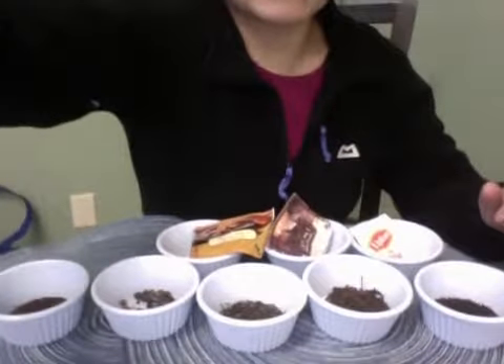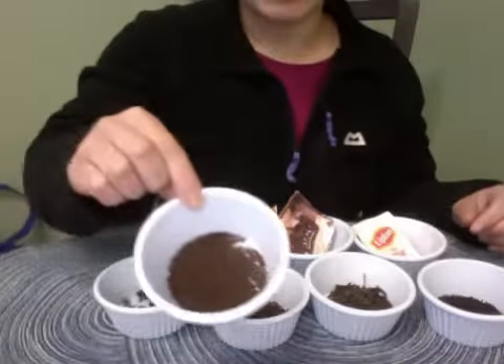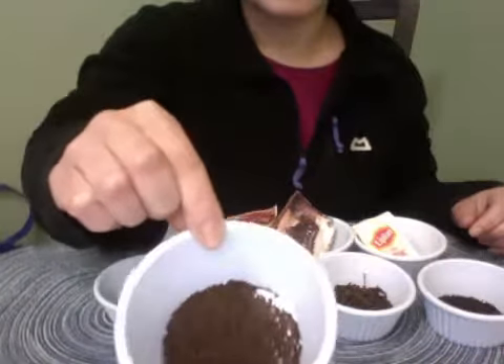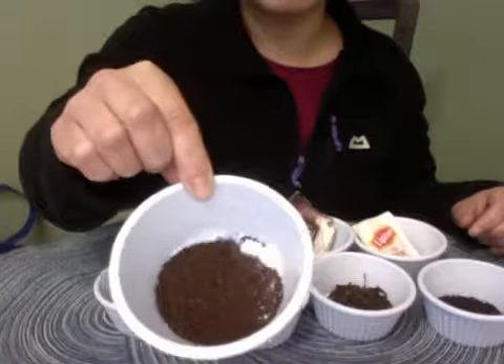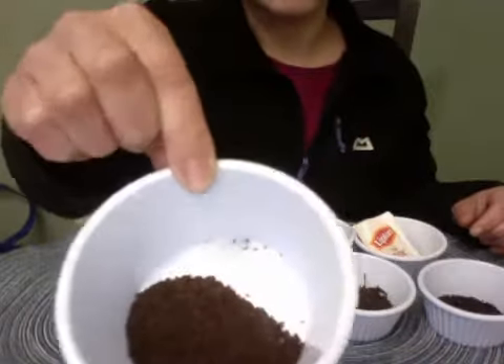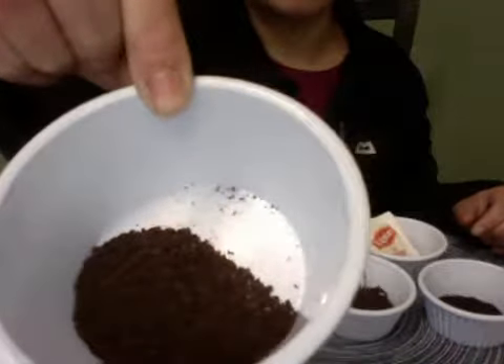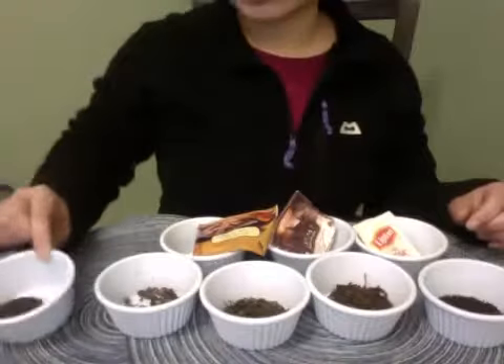Here I have several types of loose leaf tea. We have an unorthodox CTC — CTC means crushed, torn, curled. It looks like grape nuts; they're super tiny little pieces. You might think that's not really loose leaf tea.